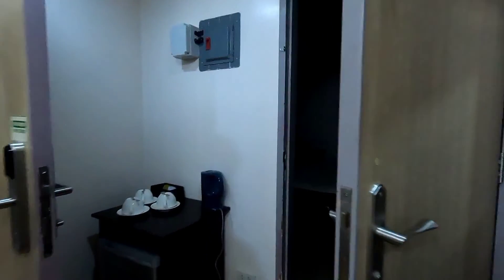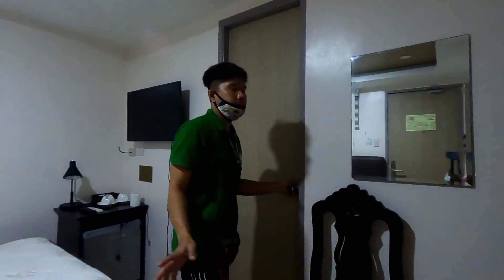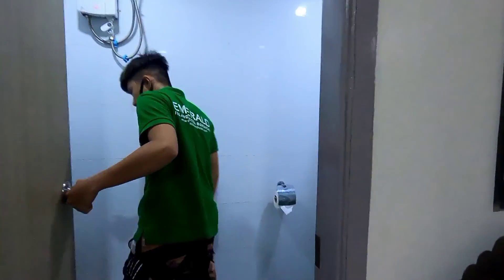They also have a connecting room which can accommodate 2 persons. And then they have a private room, good for 2 — perfect for couples, guys.